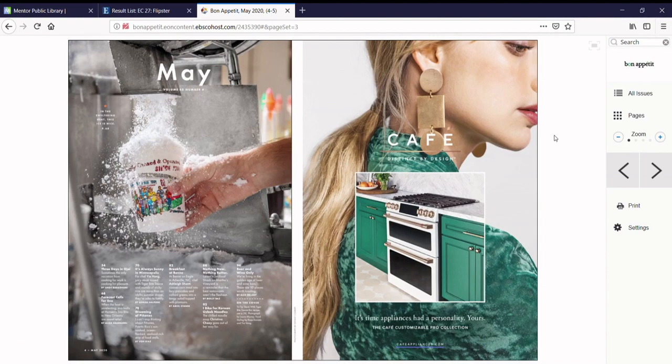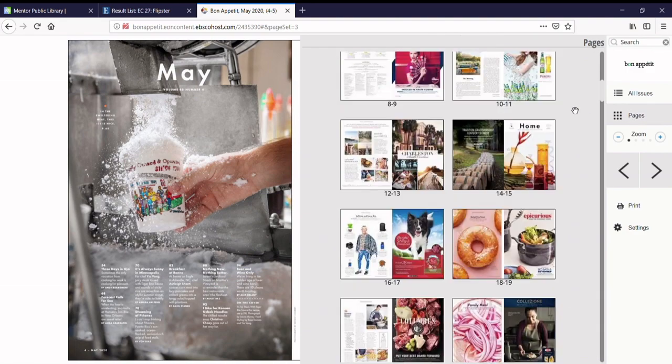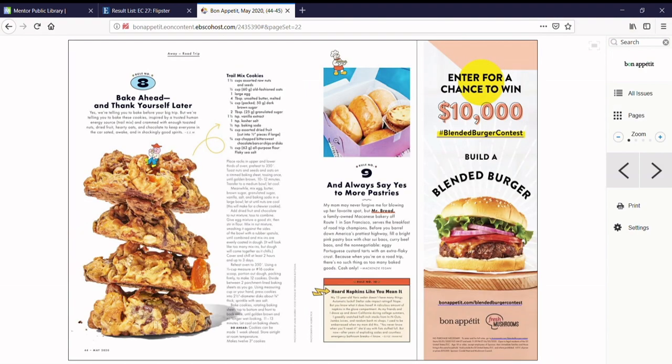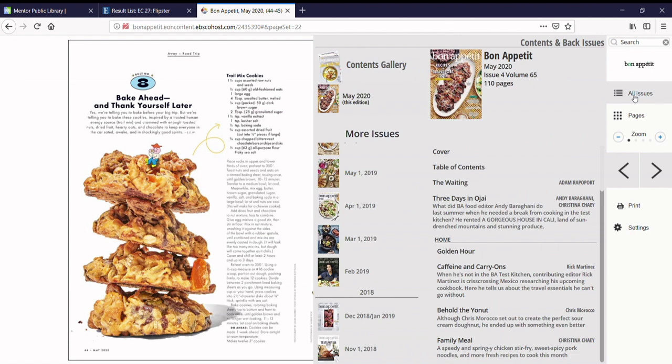Use the pages button to see the table of contents. To see a catalog of previous issues, click All Issues.